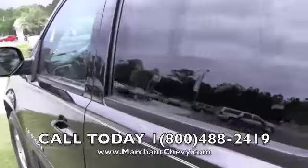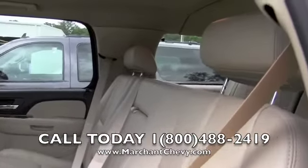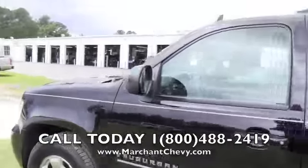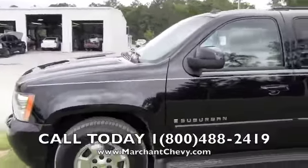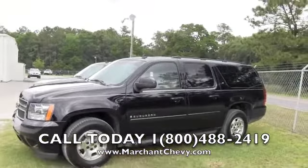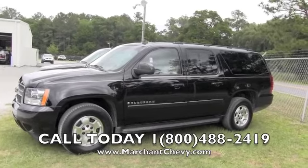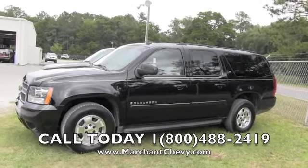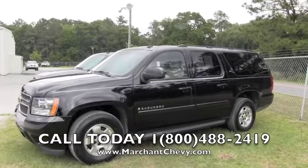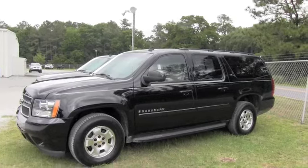Don't let it sit here long — we've got a good selection of Suburbans. If you want a black one with a tan interior, here's one for you — very luxurious. We're at Marchant Chevrolet in Ravenel, South Carolina, just 15 minutes south down Savannah Highway past the Citadel Mall. If you're in Beaufort, South Carolina, we're about an hour away; Georgetown is an hour and a half; and Columbia is two hours, right off Highway 17. Marchant Chevrolet — we're where you want to be. Southern hospitality really grows right here on our grass. We'll see you soon!